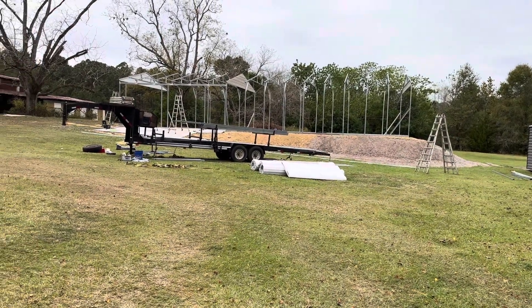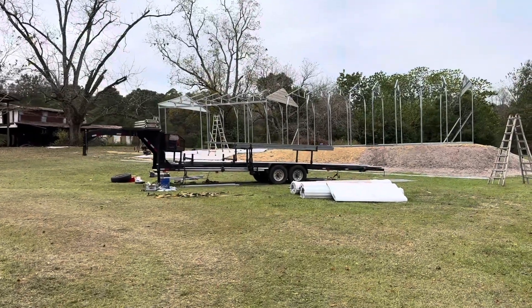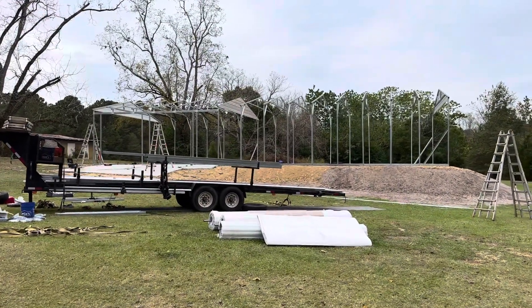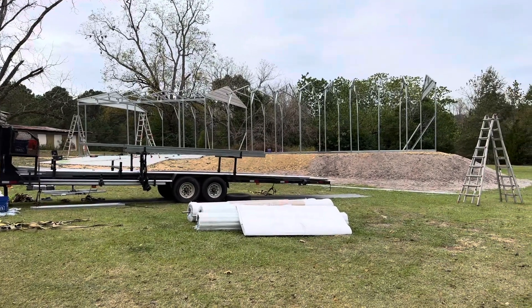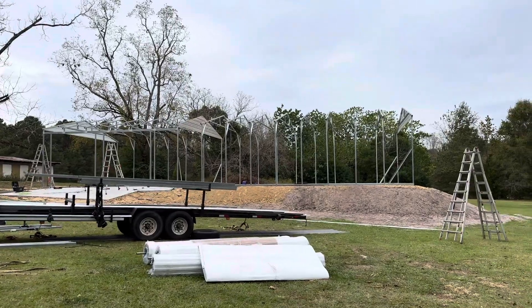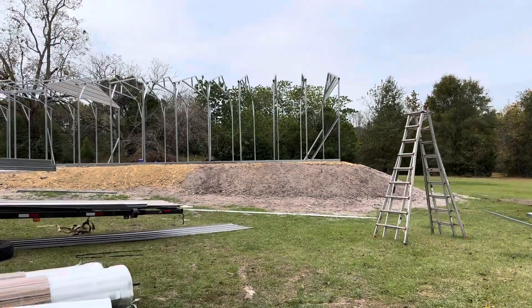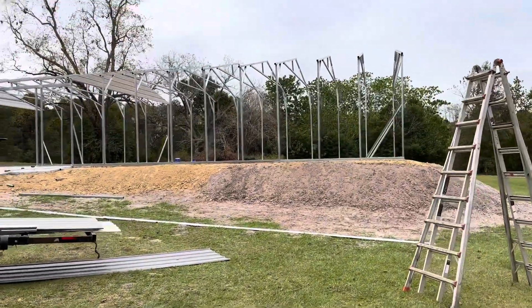Finally getting it put up. The crew wasn't able to come out yesterday — they had an issue with the truck — but he got that fixed and is out today, which is great. There's one small issue he pointed out with the door and the way the concrete was sloped. It's raining out here right now so I have to head back in a second.